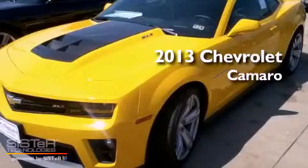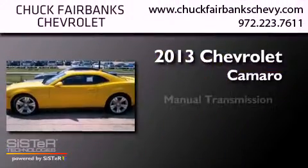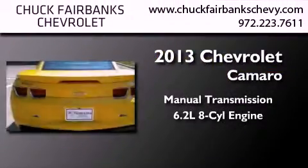This is a brand new 2013 Chevrolet Camaro. This car has a manual transmission and a 6.2 liter V8.